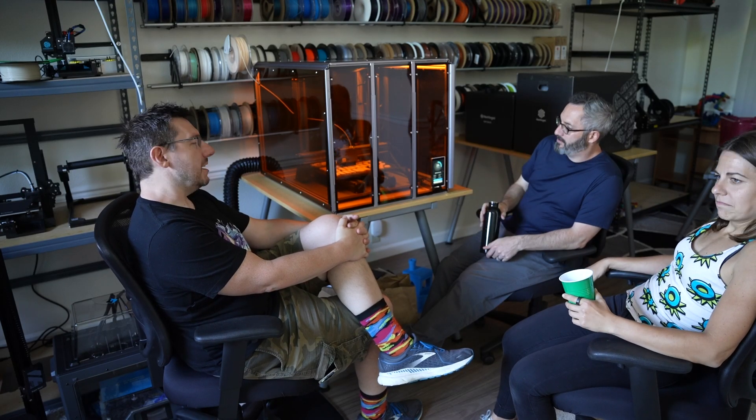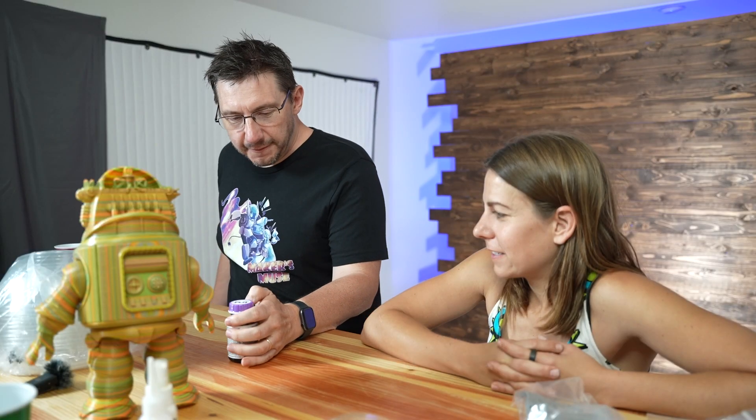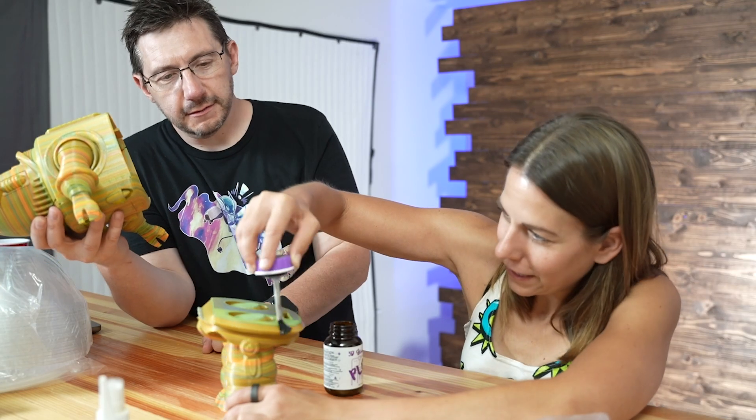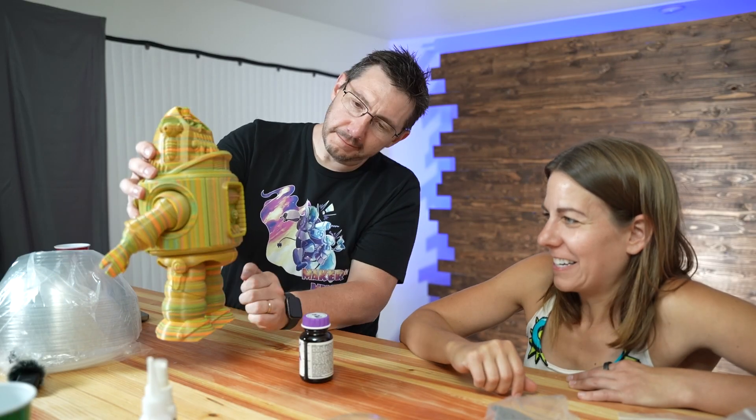Nice weather out today. You want to throw another log on the printer? So this stuff is called 3D glue — chemically, it welds the pieces together. I'm so glad that it came and destroyed something at your place and then it's back to okay.